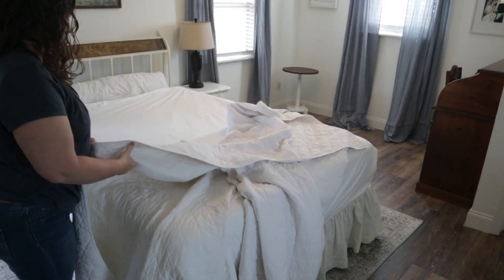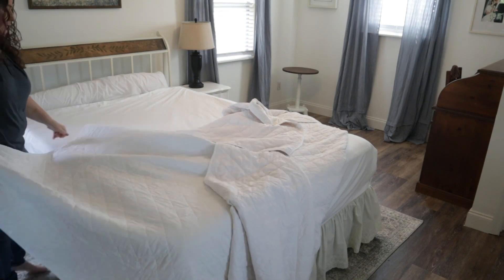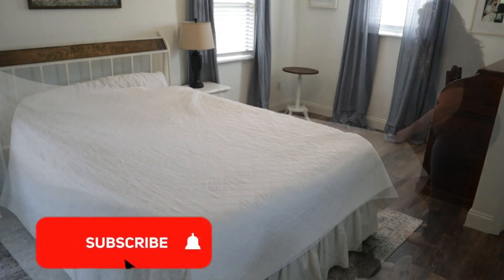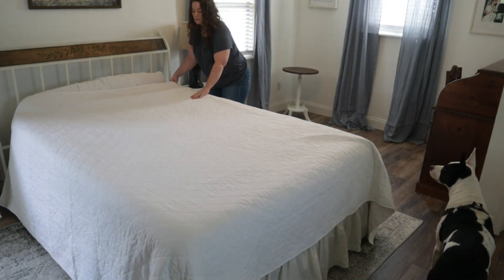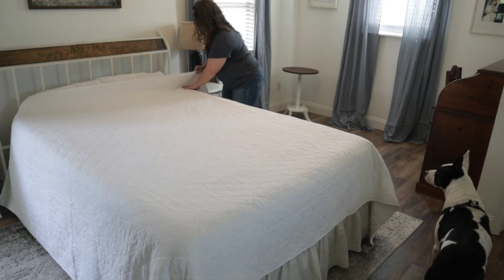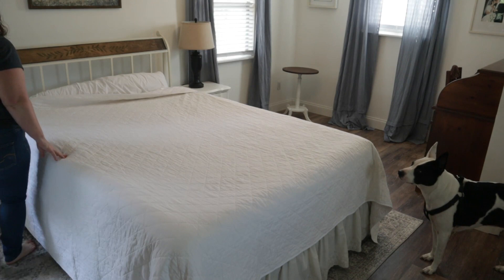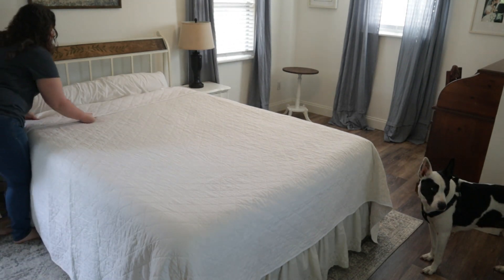I purchased this diamond pattern quilt at Target, and I love the neutral texture that it brings into the space. You can see here, Molly is with me — she's always just underfoot. Anytime I'm doing something upstairs, she always follows me up here and keeps an eye on me. I'm really enjoying this diamond texture because I want to keep things very neutral, and having this textured pattern on the quilt really does help sort of level up the bedding.